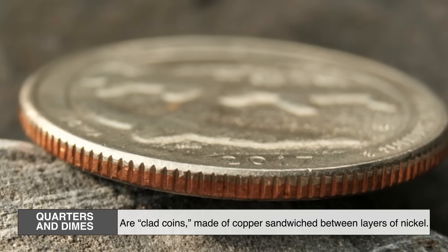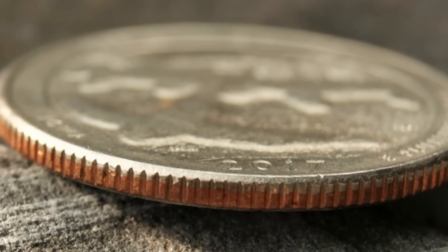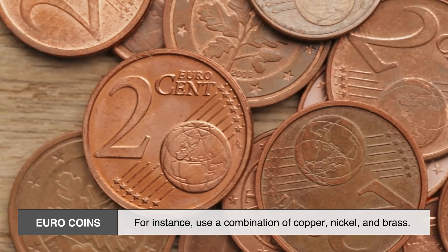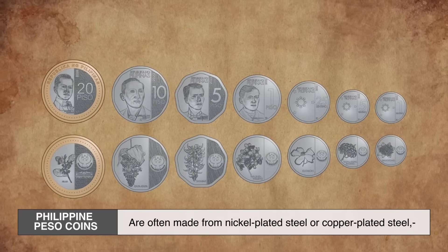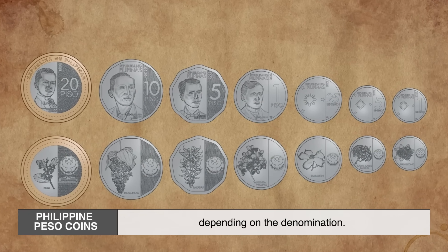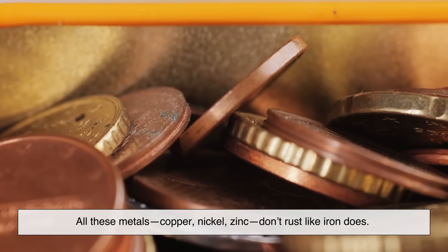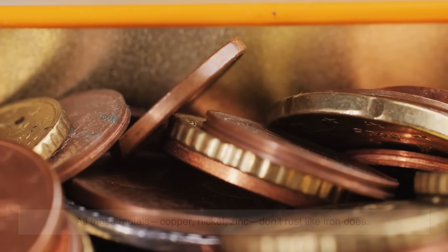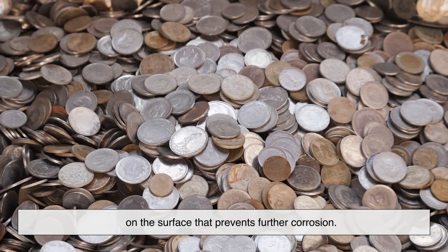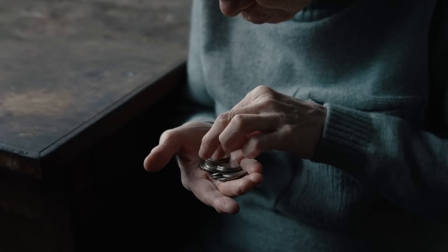Nickels are actually made of 75% copper and 25% nickel. Quarters and dimes are clad coins made of copper sandwiched between layers of nickel. In other countries the mix varies — many euro coins use a combination of copper, nickel, and brass. The Philippine peso coins are often made of nickel-plated steel or copper-plated steel depending on the denomination. All these metals — copper, nickel, zinc — don't rust like iron does. They react differently with air and moisture, forming a thin protective layer on the surface that prevents further corrosion.